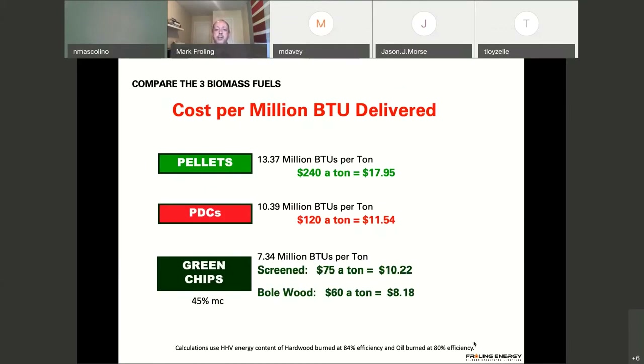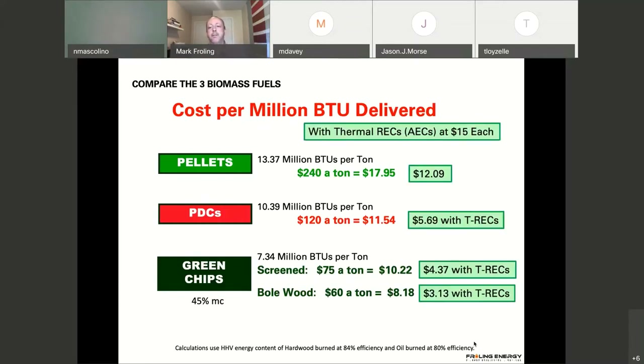Here you can see the costs associated with each fuel. Pellets right now are $18 per unit, PDCs are more than $11.50, and green chips are around $10. Those are the thermal RECs associated with that, which you can get back from the PUC. You're able to gain some monetary value back from using this wood — it's a subsidy supported by the NHPUC.